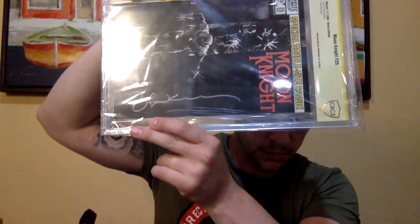First book is Moon Knight issue number 25. This is the first appearance of the Black Spectre, graded greater than a 7.5, and it's signed by Bill Sienkiewicz. That's my only Moon Knight Bill Sienkiewicz signature I have in the collection. I do have a couple of other Bill S. signed comics, but that's the only one I have for Moon Knight that's slabbed.